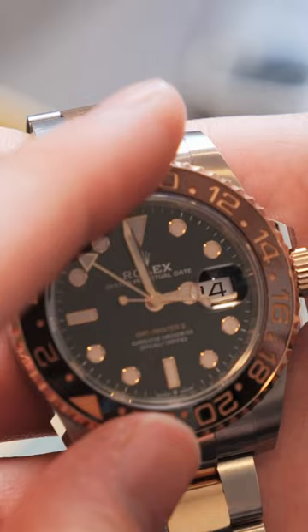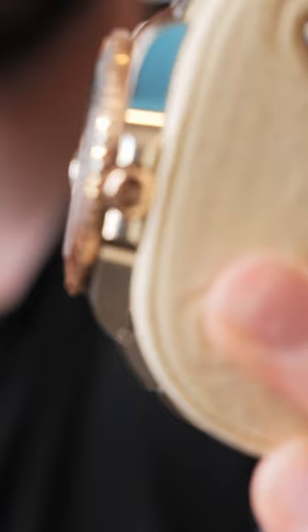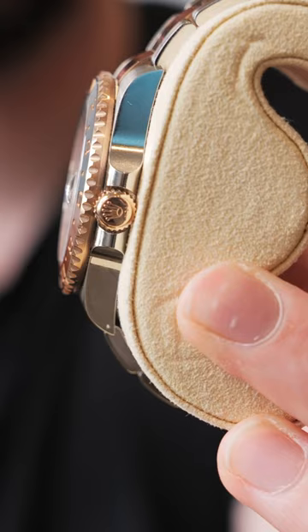So who is this watch for? This watch is for someone who's spent a little bit of time with their AD and has formed that relationship, so they're able to get 40–41mm watches. This person prefers a GMT over a Submariner and loves the look of the rose gold paired with the stainless steel.